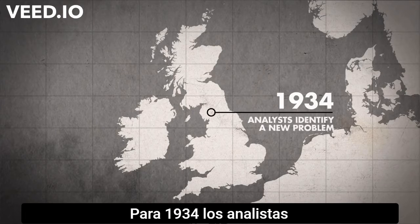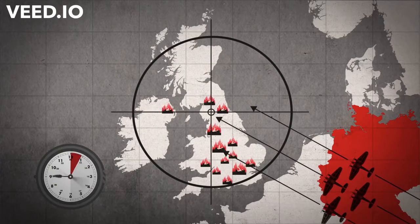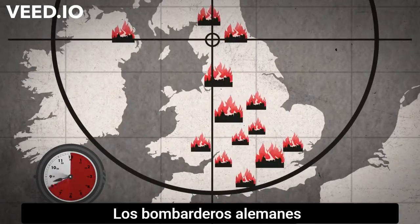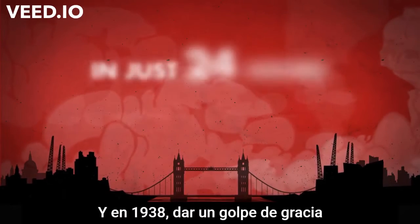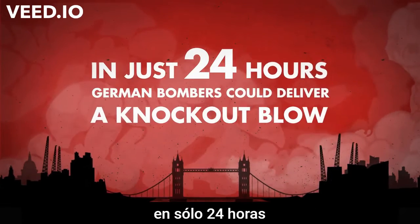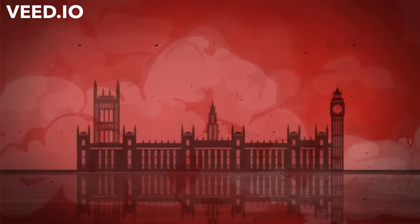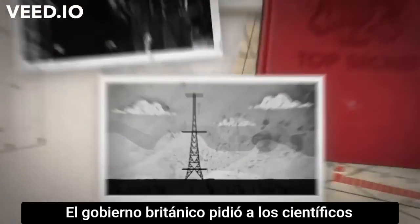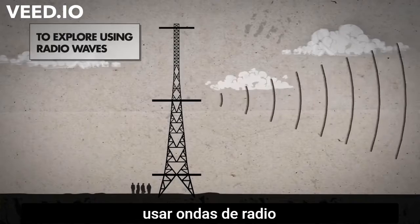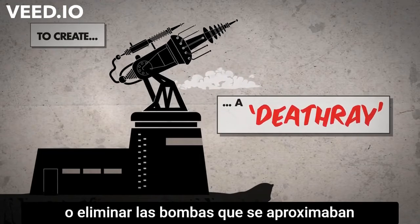By 1934, analysts had identified a new problem. Simulations showed that in the event of war, German bombers could easily deliver a knockout blow. By 1938, this knockout blow could be delivered in just 24 hours. The British government asked a group of scientists to explore the feasibility of using radio waves to create a death ray which could shoot down or cook approaching bombers.